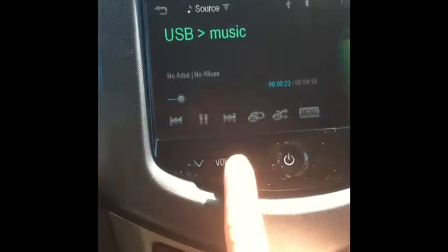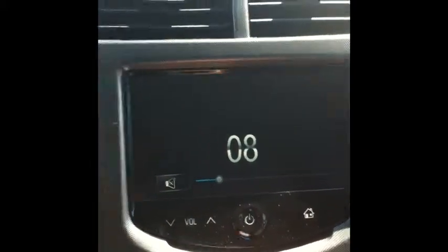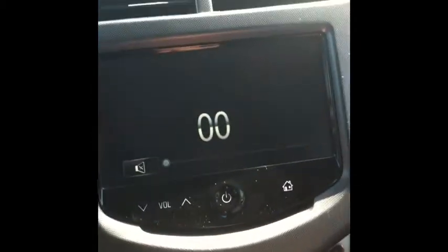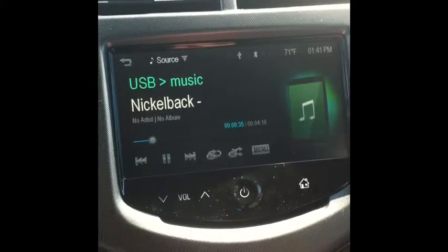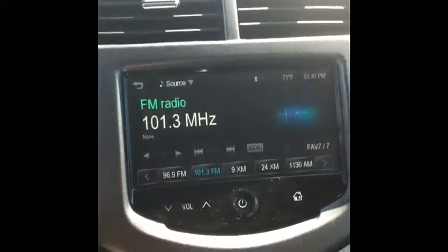And of course you have your volume controls here as well. Really neat features on this vehicle. And then of course you just unplug it and it goes back to your AM or FM.